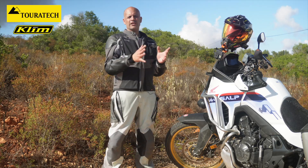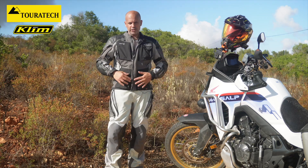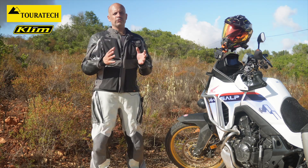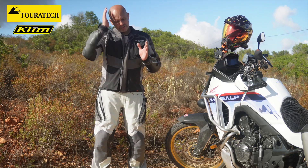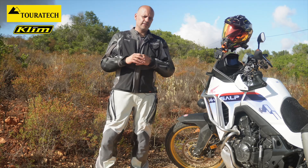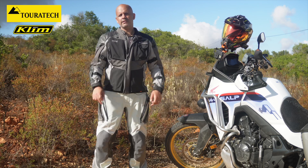For more details on specifications and sizes you can check the Thoratek website — they have more information about this jacket. The main thing here is to present it and tell you how good it is. I've never had a jacket with this quality, and the Climb Kodiak is an amazing jacket.